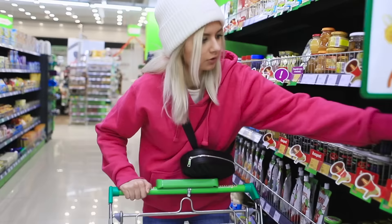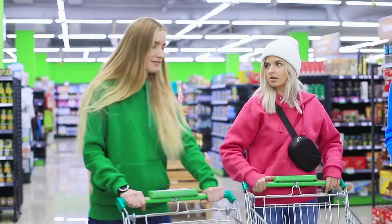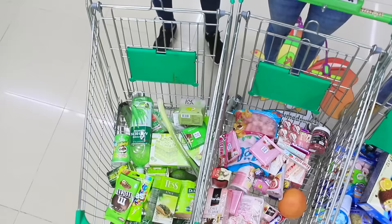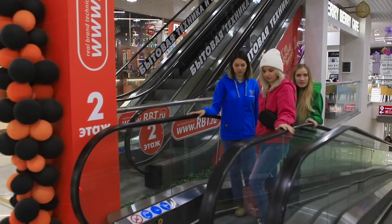OK, everyone ready? Time to go check out! Looks like they really enjoyed this adventure. Spending a whole day in one color is surprisingly fun! Alright, time to get dressed up!